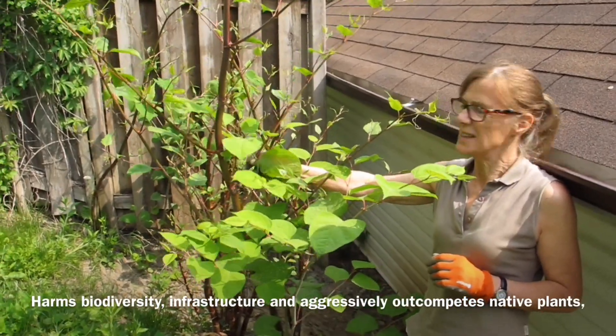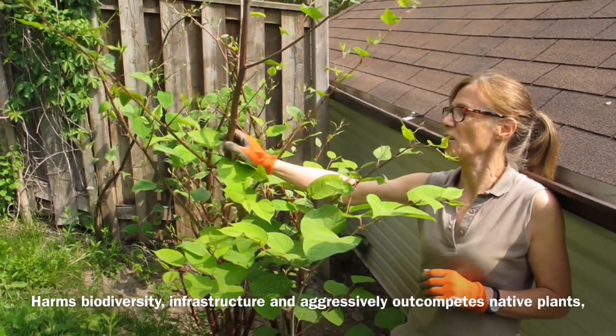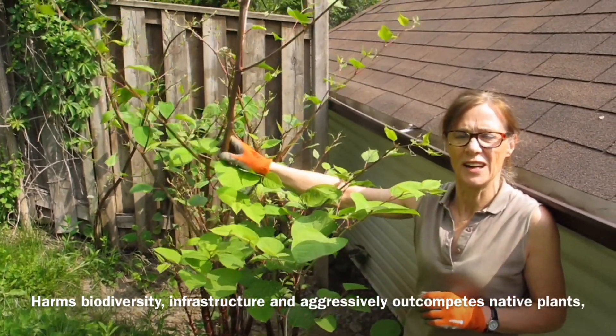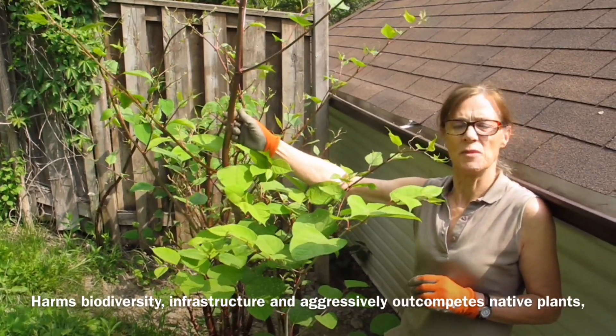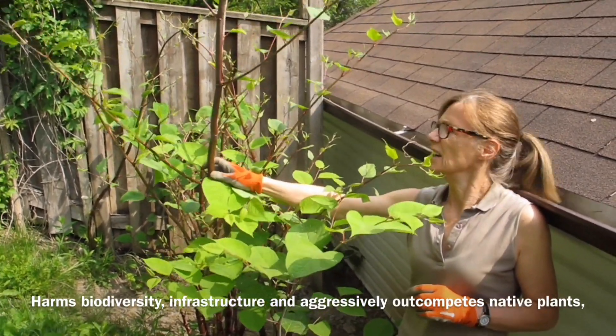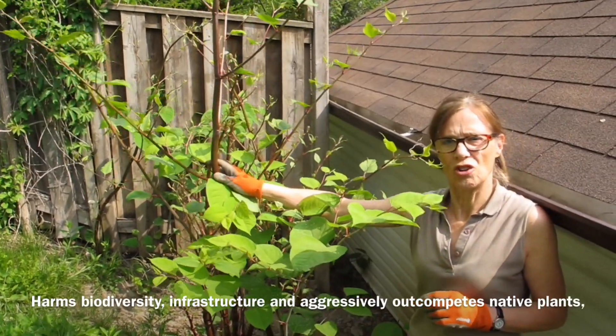Now it is a very serious plant when it's shown as growing in our gardens, because it can damage buildings — it can grow through eight centimetres of concrete and asphalt.